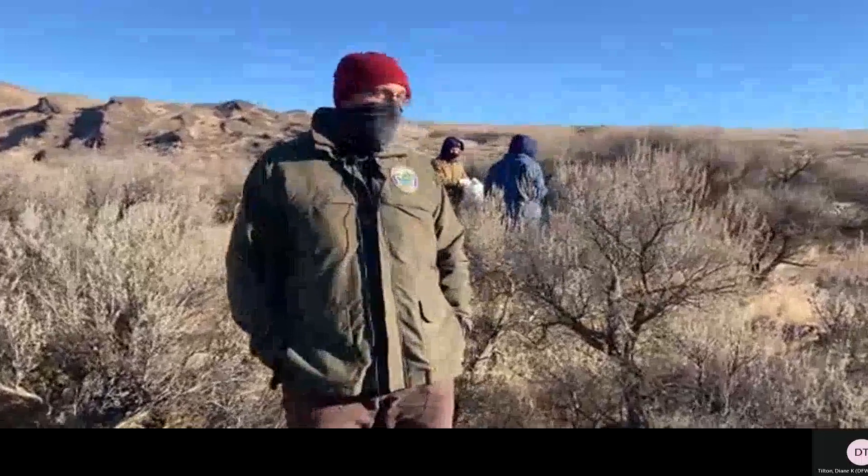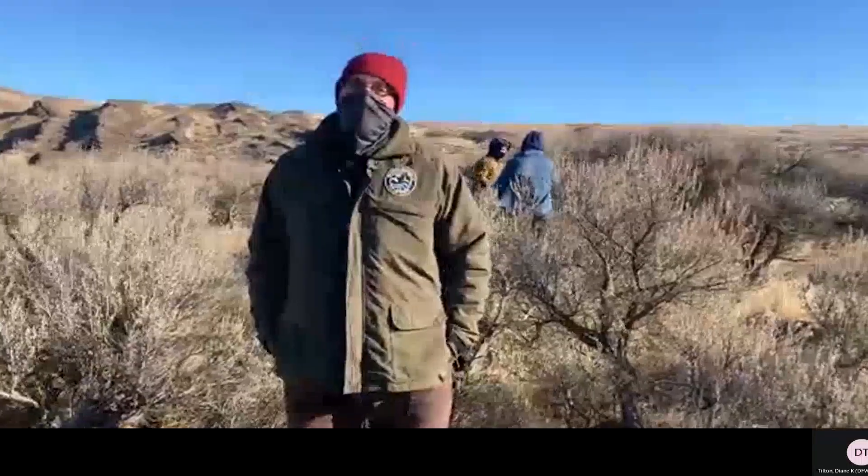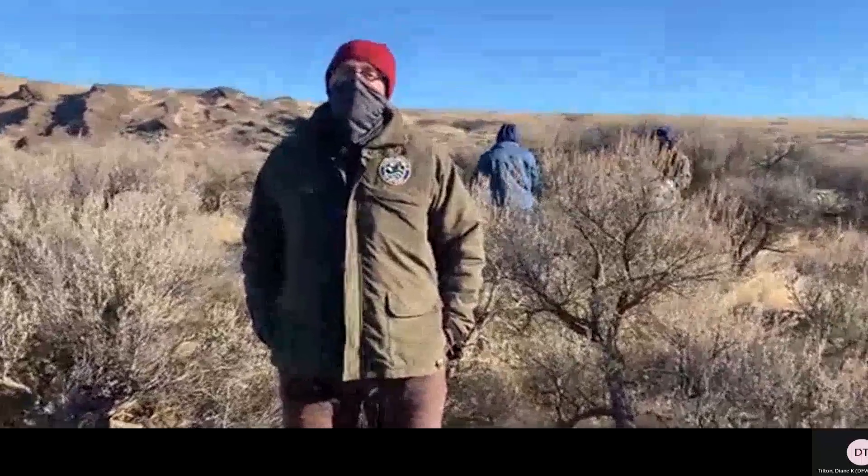We have a WCC crew out today picking sagebrush seed. This seed will ultimately be used for restoration from the Pearl Hill fire.